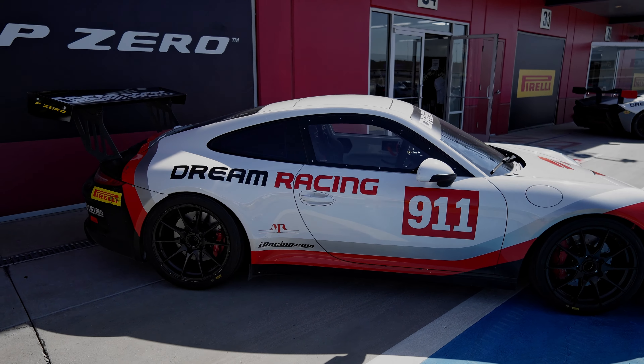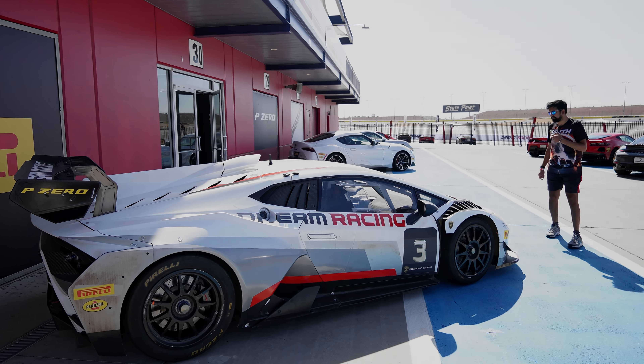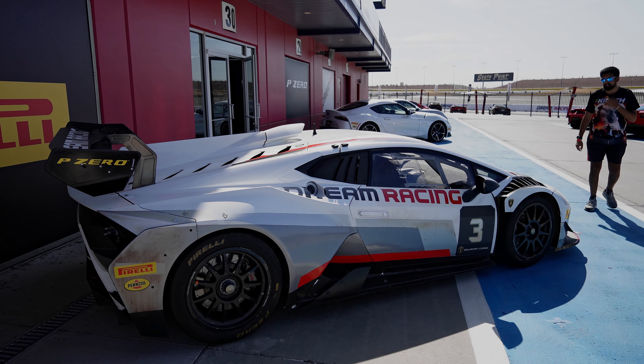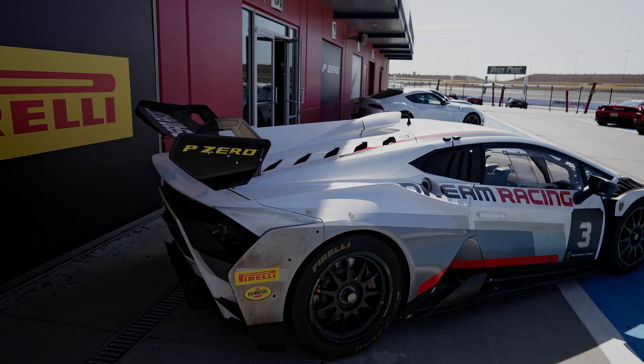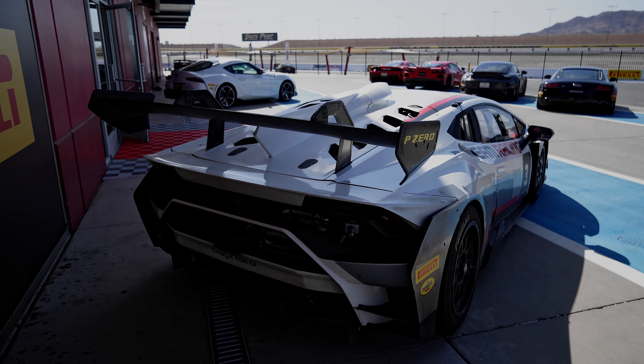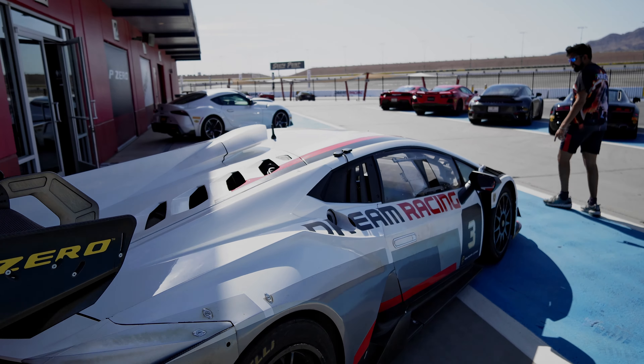Then this is the Lamborghini Huracán — basically GT3 spec, I'm not sure, but obviously you can see the aero on this is absolutely insane. This looks like it's from a different planet. Big rear diffuser and then the front splitter on the front.